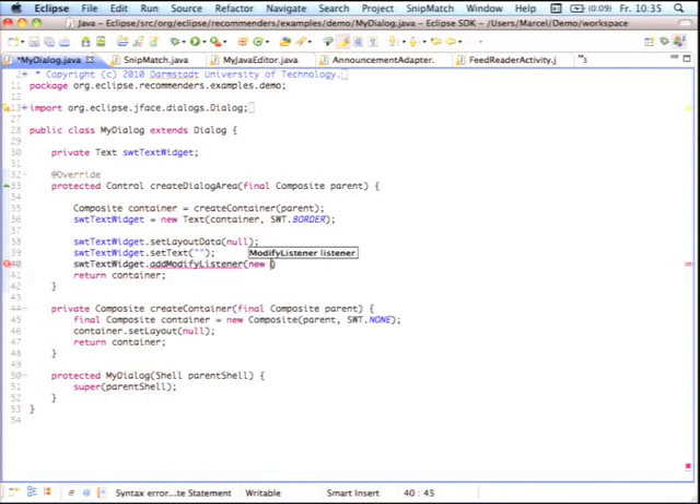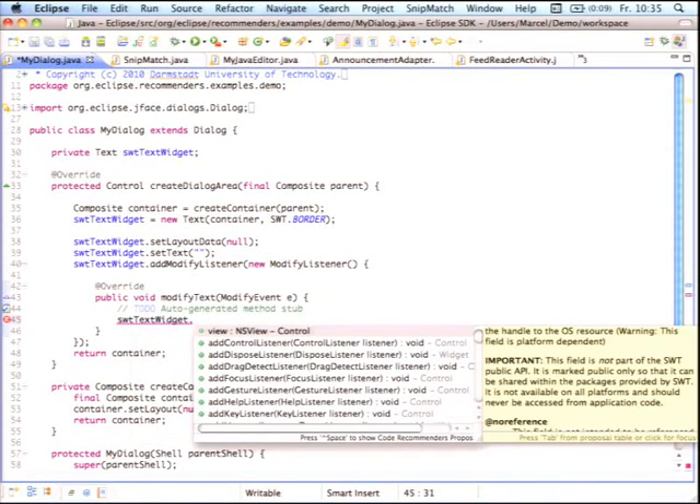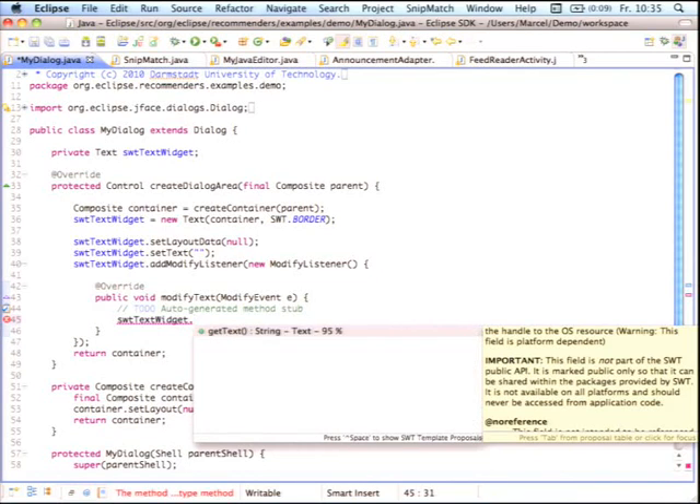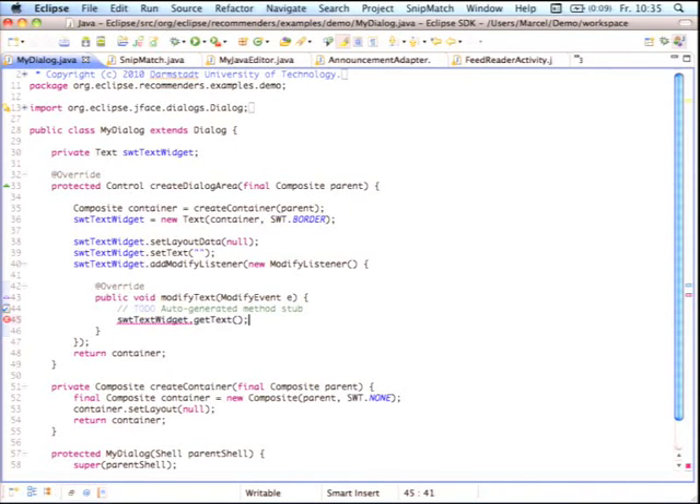Let's add a ModifyListener. Now we've changed the context — we are no longer in a createContents method, but in a modifyText method. Code completion again proposes all potentially invokable methods on this instance, but what you need in this case is only getText, because all other methods don't make sense anymore in this context. That's how Code Recommenders intelligent code completion works.